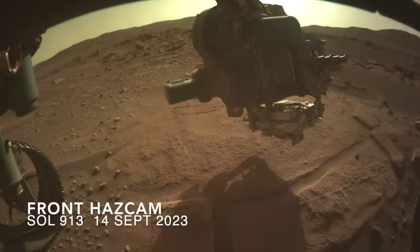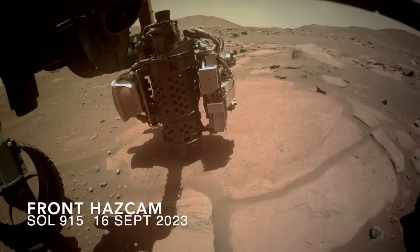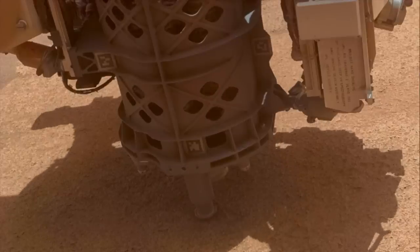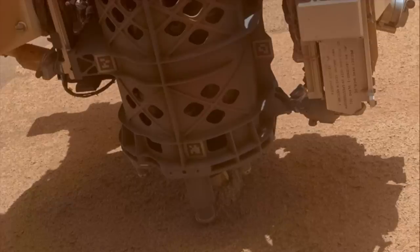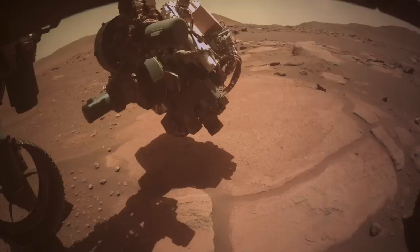Looking west into the late afternoon sun, Perseverance got to work with its robotic arm-mounted Watson camera, looking for a good spot to grind with its abrading bit. That happened two sols later. Drilling operations started with a set of moves to ensure the rock doesn't break under the arm load or dynamic rotary percussion action. When grinding got underway, the drill slipped a bit but then continued without further movement. The grind was followed by use of the gas dust removal tool to blow away the tailings, then inspection with the Watson camera.